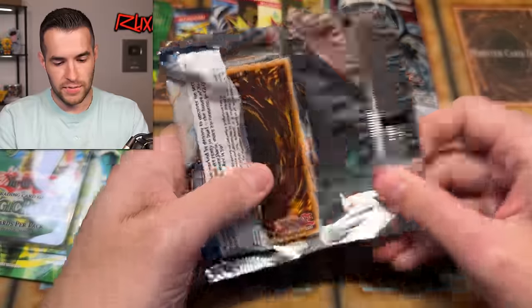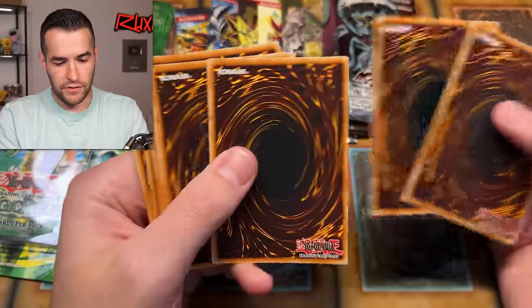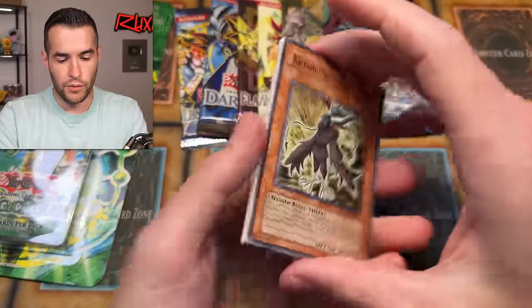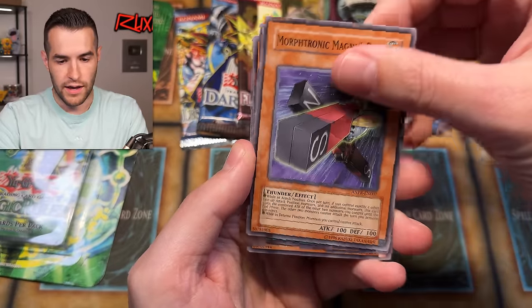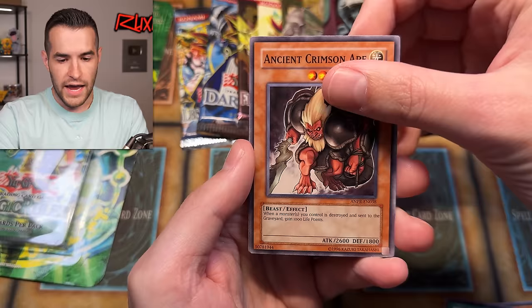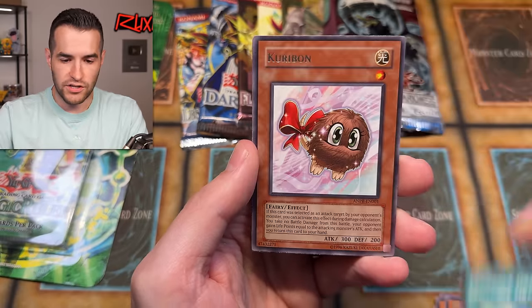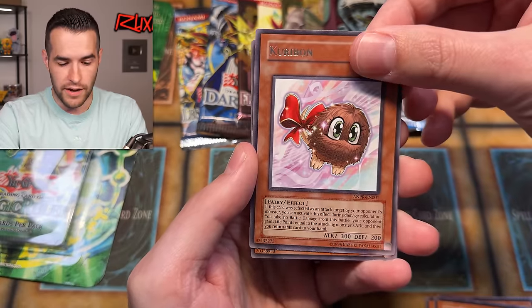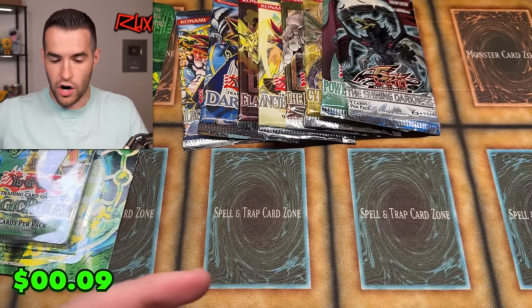Ancient Prophecy — let's pull something nice. We have Black Wing Fane, The Steel Chain, Pixie Ring, Morftronic Magnum Bar, Fossil Dig, Ancient Crimson Ape, Genetic Woman, Ancient Draw, Kuribon, and Shark Cruiser.